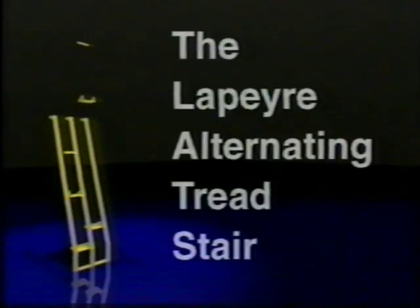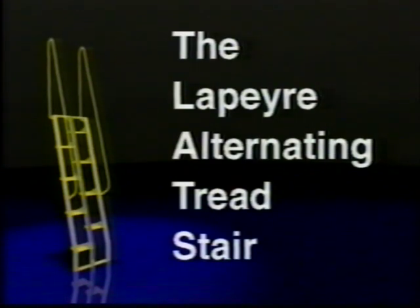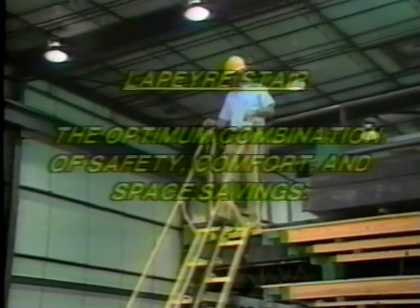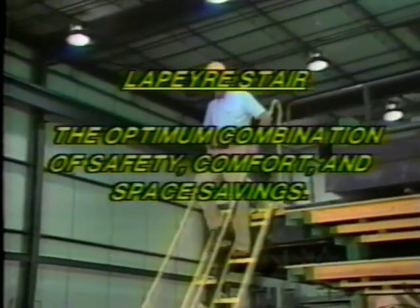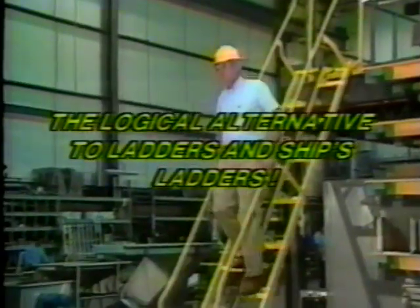Please stay tuned for the LePierre Alternating Tread Fixed Stair video. The LePierre Alternating Tread Stair — the optimum combination of safety, comfort, and space savings. The logical alternative to ladders and ship's ladders.